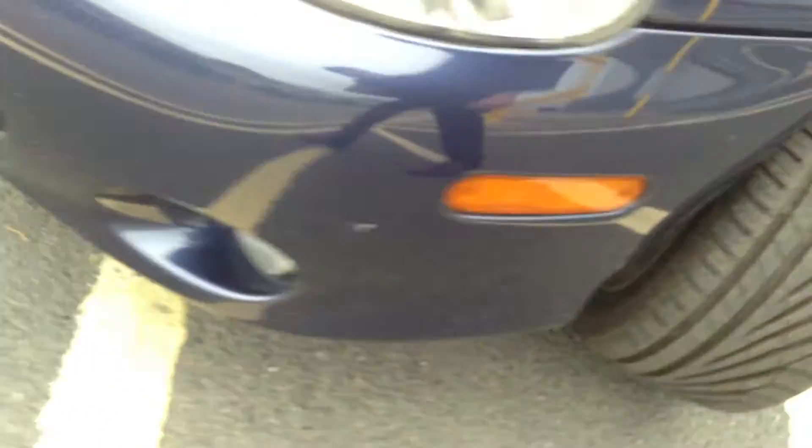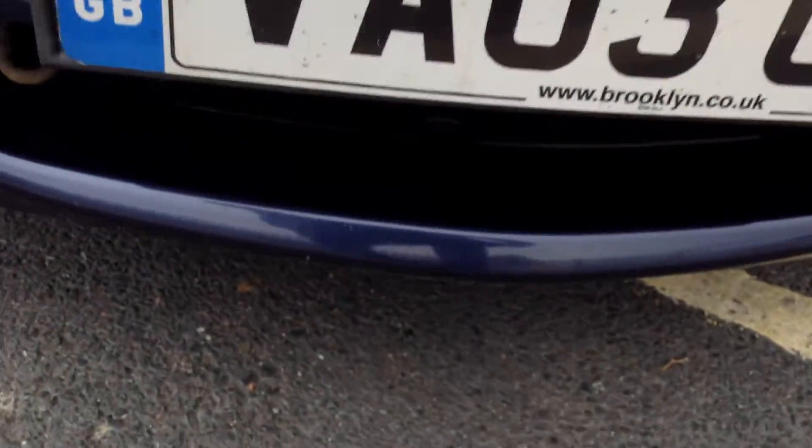Moving around the front end of the car — a couple of stone chips on the front. Now, I'm not too sure, but I think that's missing a bit of plastic grille. Unless it's like that from standard, I'm not too sure — just be wary of that anyway.